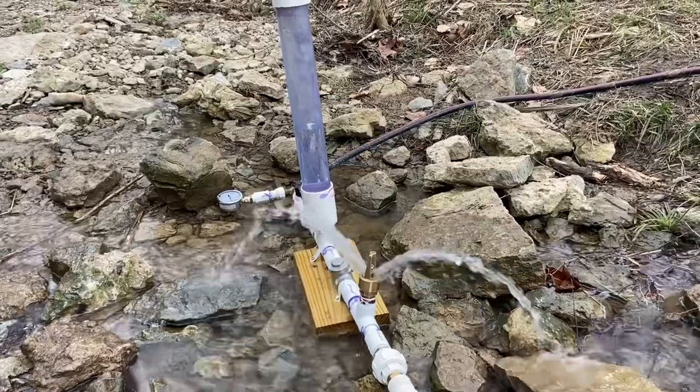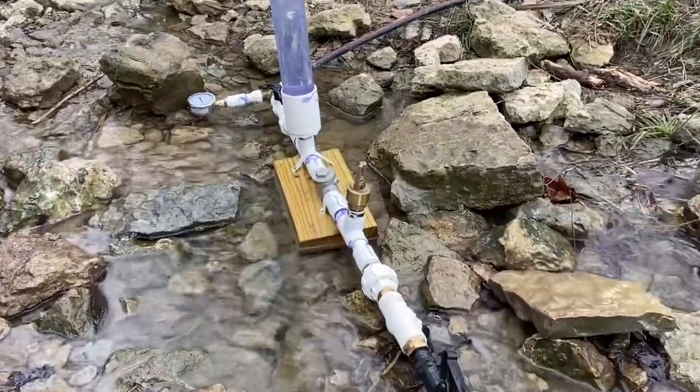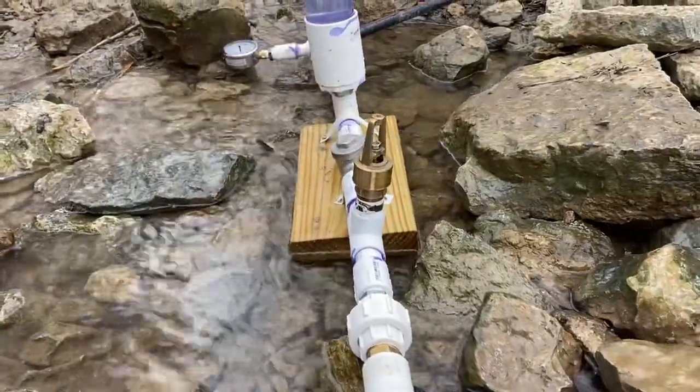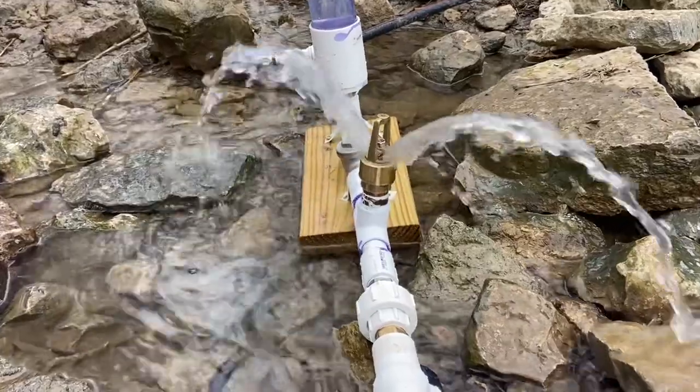It's just amazing to me that we can pump this much water using the flow and force of water to pump water. At first glance it kind of violates the first law of thermodynamics — energy can be neither created nor destroyed. You're taking water that's only dropping four or five feet and pumping it up 20. But no — with the waste valve, you're letting most of the water flow through and only pumping a small amount.